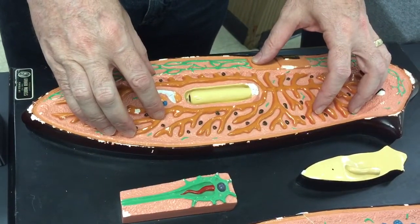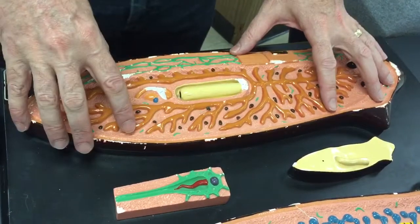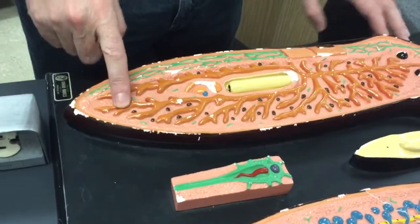There's no real circulatory system. So the digestive system has to spread out through the whole body to deliver nutrients. So that's digestion in the planaria.